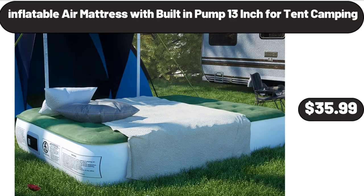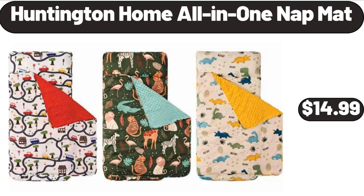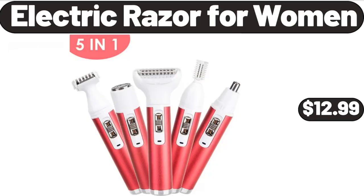Inflatable air mattress with built-in pump, 13-inch for tent camping, $35.99. Huntington Home all-in-one nap mat, $14.99. Electric razor for women, $12.99.